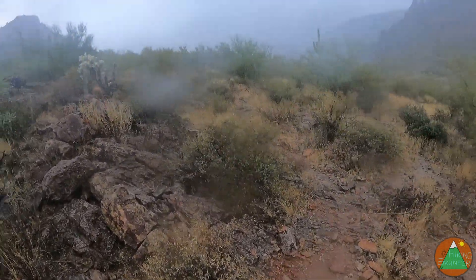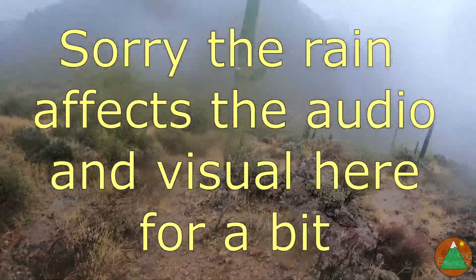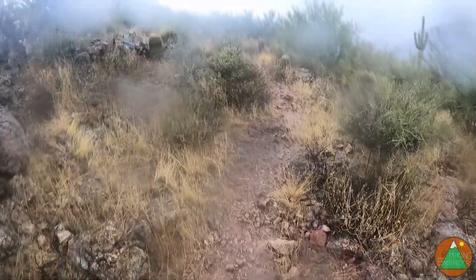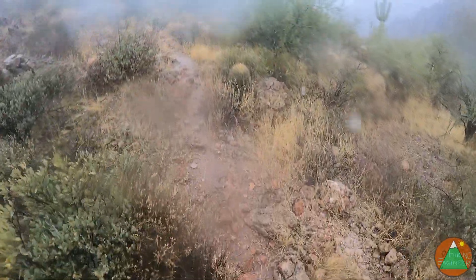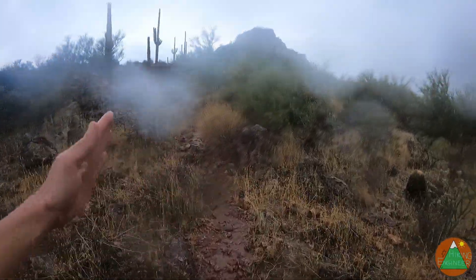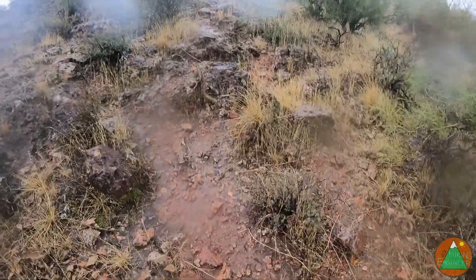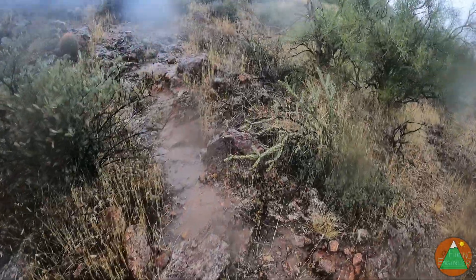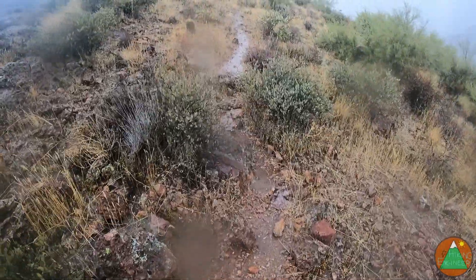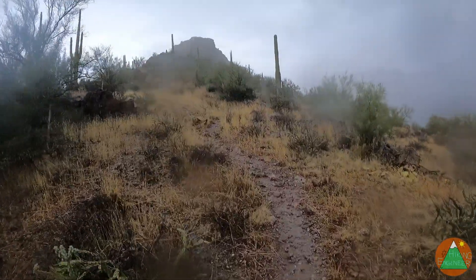We've made it to the ridge and it is pouring — I am soaked. I'm going to keep going. Hopefully it's not cold enough that I'm going to get hypothermic, and I'm hopeful this is going to pass. My shoes are soaked. We continue up to the rock you see there. Once we get to the rock I'm going to film the whole thing to help you, because if you haven't done this you're going to want to see all the moves — where you climb up, where you drop down. The trail has just turned into a creek.